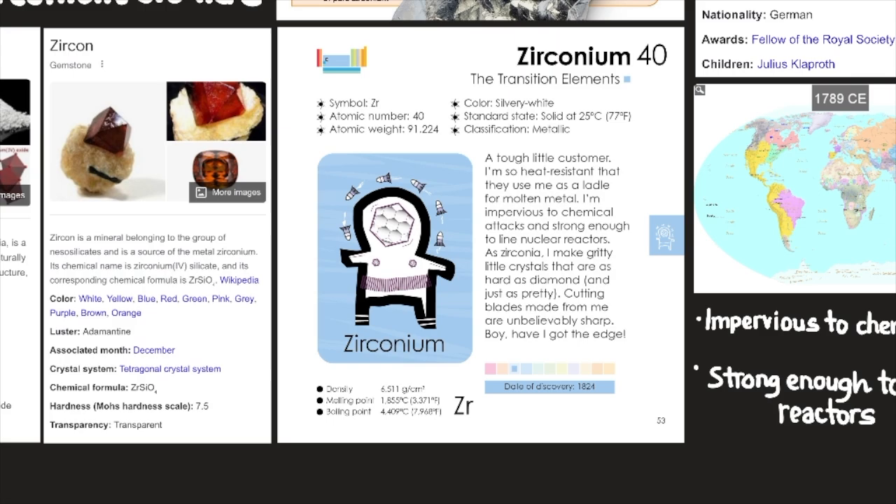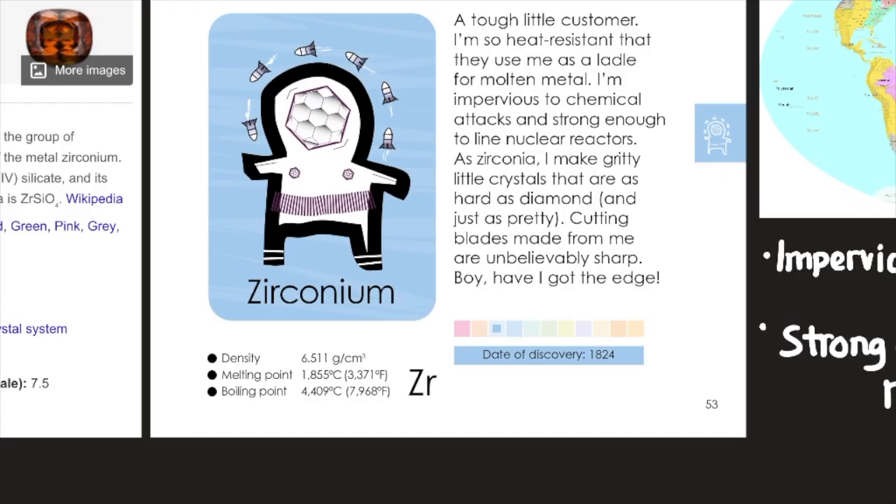A tough little consumer: 'I'm so heat resistant that they use me as a ladle for molten metal. I'm impervious to chemical attacks and strong enough to line nuclear reactors. As zirconium, I make gritty little crystals that are hard as diamond and just as pretty. Cutting blades made from me are unbelievably sharp.'